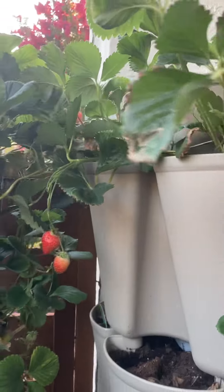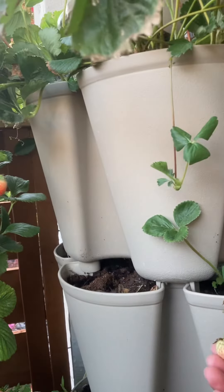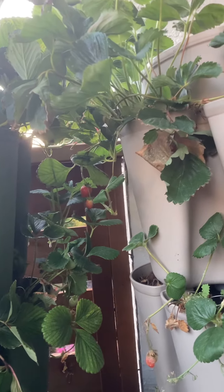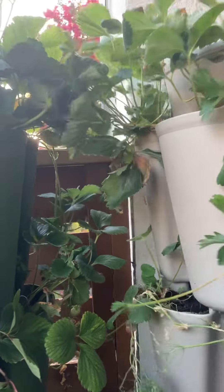I got some strawberries that still haven't turned yet. I guess the weather was okay. I haven't been around much lately.